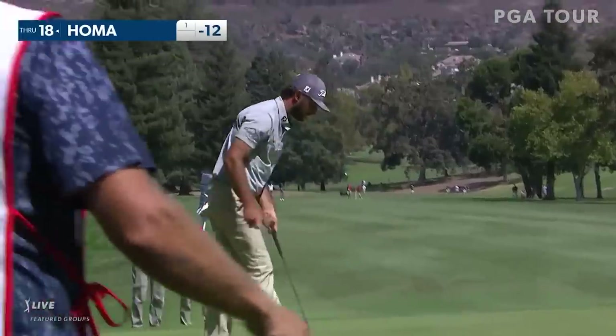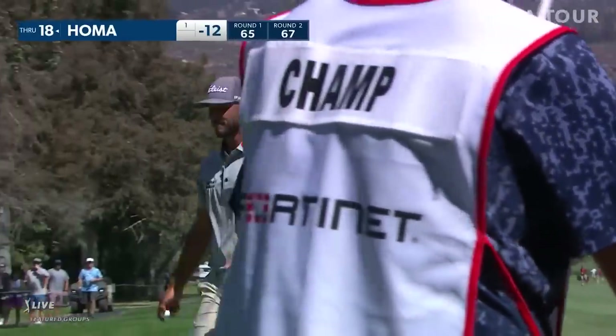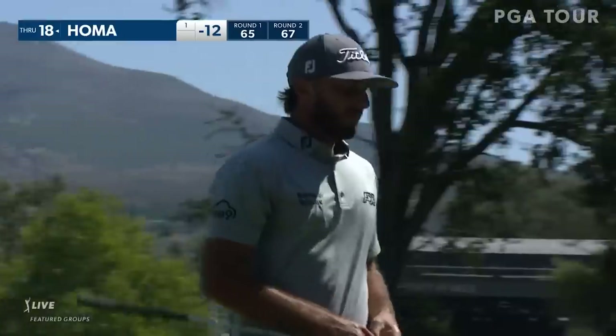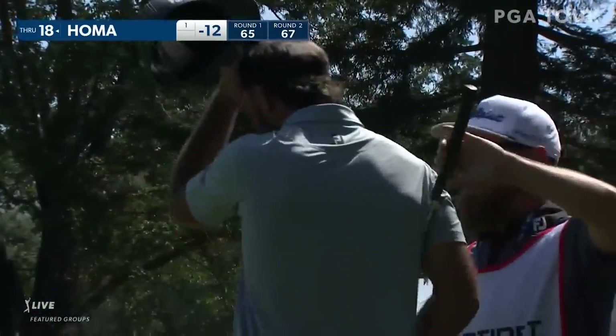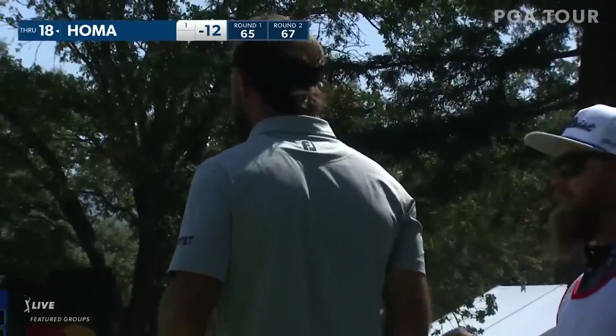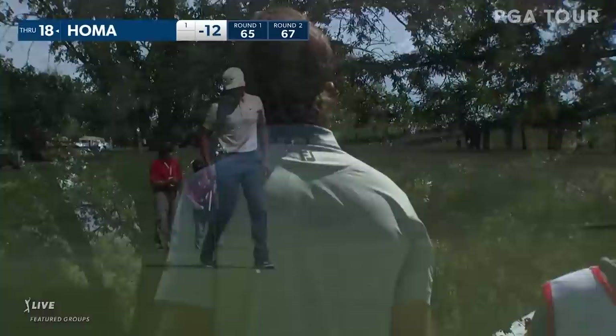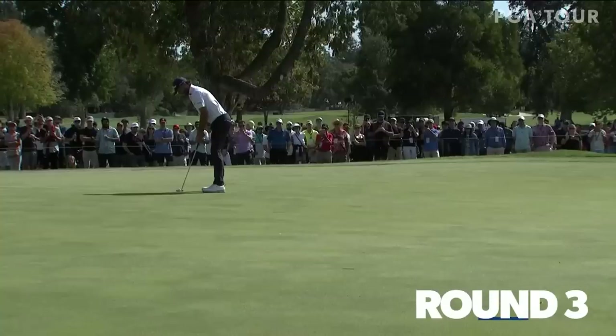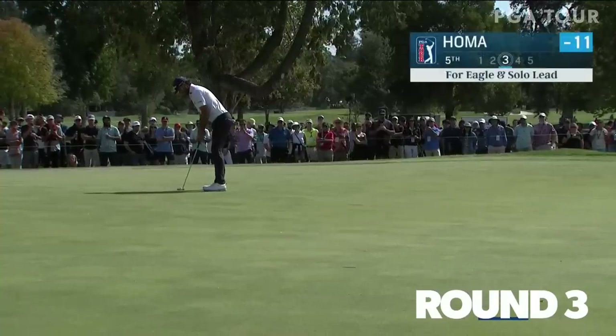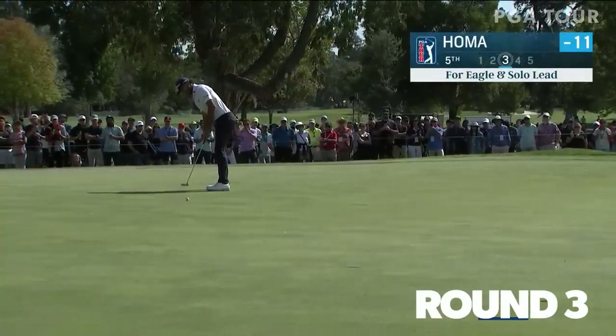Back home with a 12-under par — four birdies and an eagle. 65, 67. What's wrong with you, Max? You shot 65 the last three times, now 67 going the wrong direction. Oh, he's losing it — I say that in jest, of course. North course and Max Homa trying to defend, right now trailing by one.